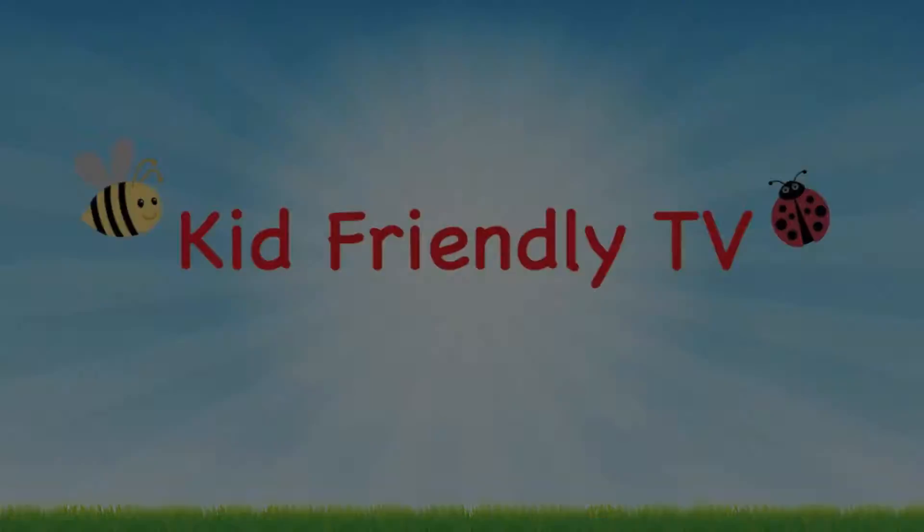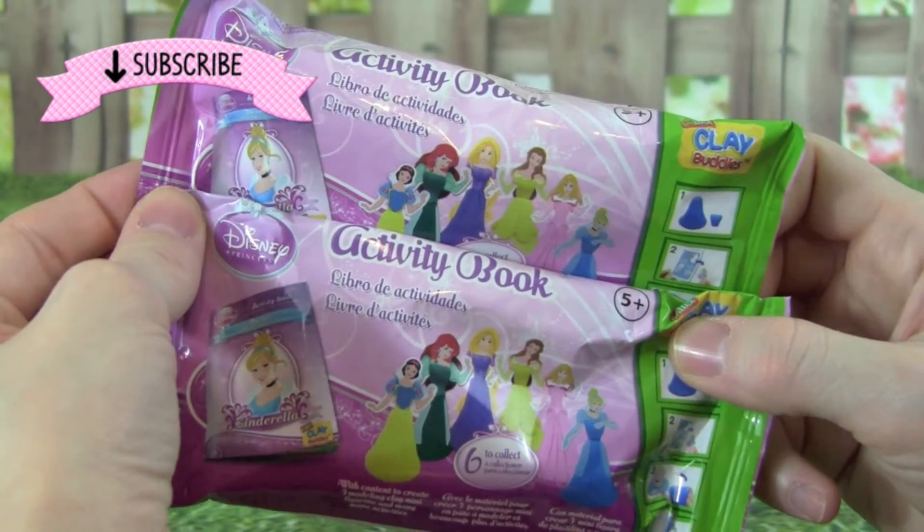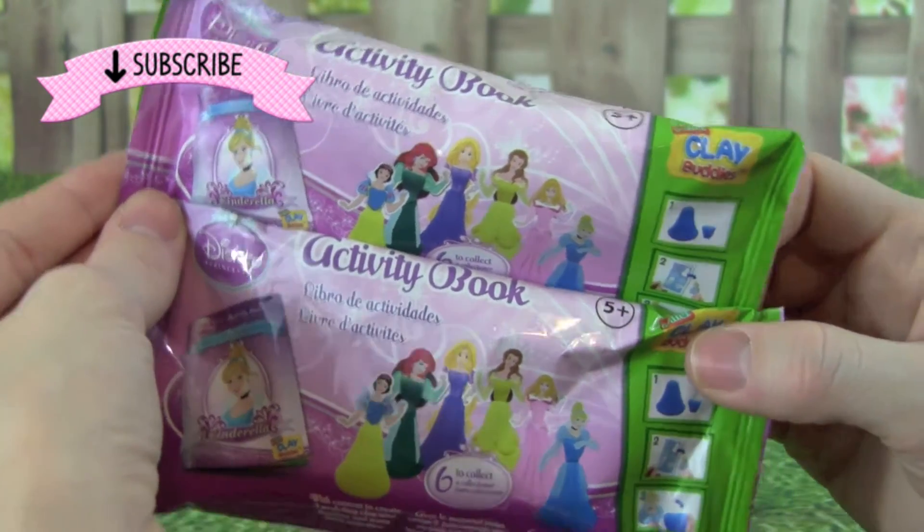Kid Friendly TV. Hey guys, it's Whitney from Kid Friendly TV, and today I am really excited because we're playing with these Disney Princess Mini Clay Buddies.